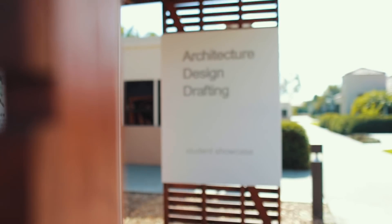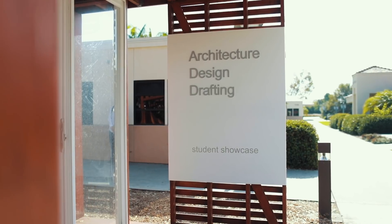The design department teaches mainly the disciplines of architecture, engineering, and computer-aided design.